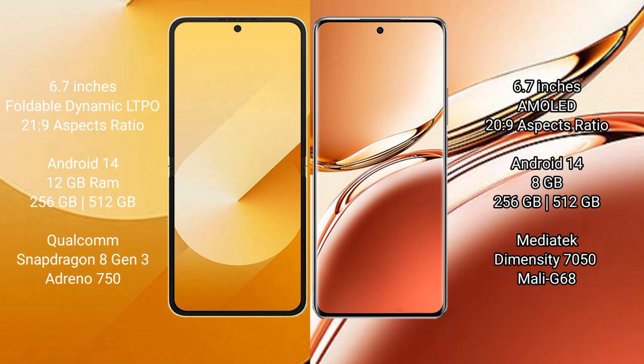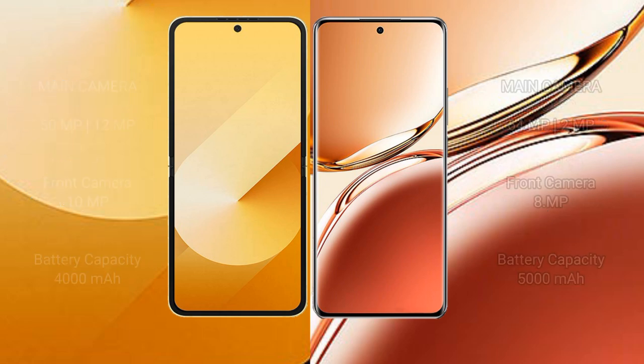The Samsung Galaxy Z Flip 6 runs on Android 14. The Oppo F27 Pro Plus also runs on Android 14. The Samsung Galaxy Z Flip 6 comes with 12GB RAM and 256GB or 512GB internal storage with a Qualcomm Snapdragon 8s Gen 3 processor and GPU Adreno 750. The Oppo F27 Pro Plus comes with 8GB RAM and 256GB internal storage with a MediaTek Dimensity 7050 processor and GPU Mali-G68.